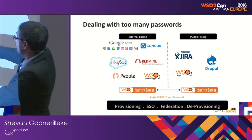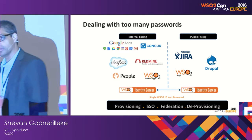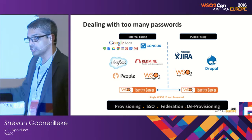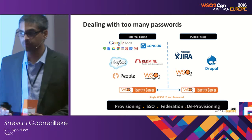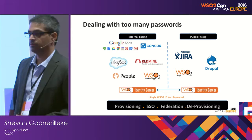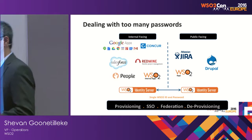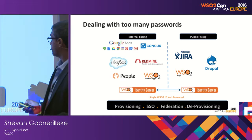We're also implementing federation — because of the external and internal-facing sites, we're implementing two Identity Servers, so that when an external application gets a login request and identifies it as an internal user, it redirects to the internal identity server. We're also implementing auto-provisioning: when a new person joins the company, they get provisioned to all the systems they need automatically. If they're an engineer, they get access to all engineering systems without manual account creation. And if they leave, a single operation removes them and they're deprovisioned from everything.